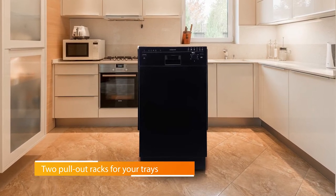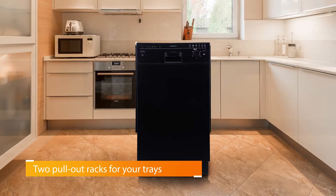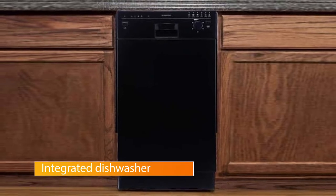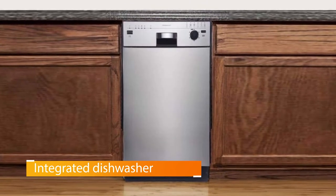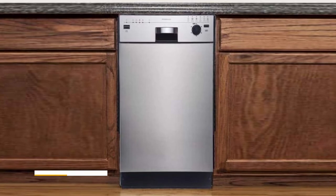Number two: the EdgeStar 18-inch built-in dishwasher. One of the best built-in dishwashers on the market, the EdgeStar BIDW1801SS is an 18-inch model that comes in the perfect size for a small apartment kitchen, standing at 32.5 inches and sporting a depth of 22 inches — making this dishwasher almost invisible.